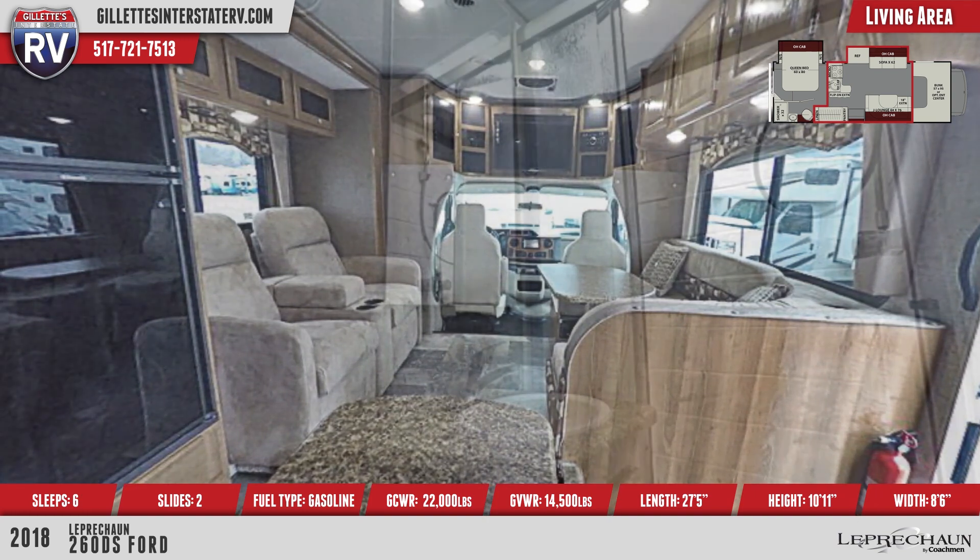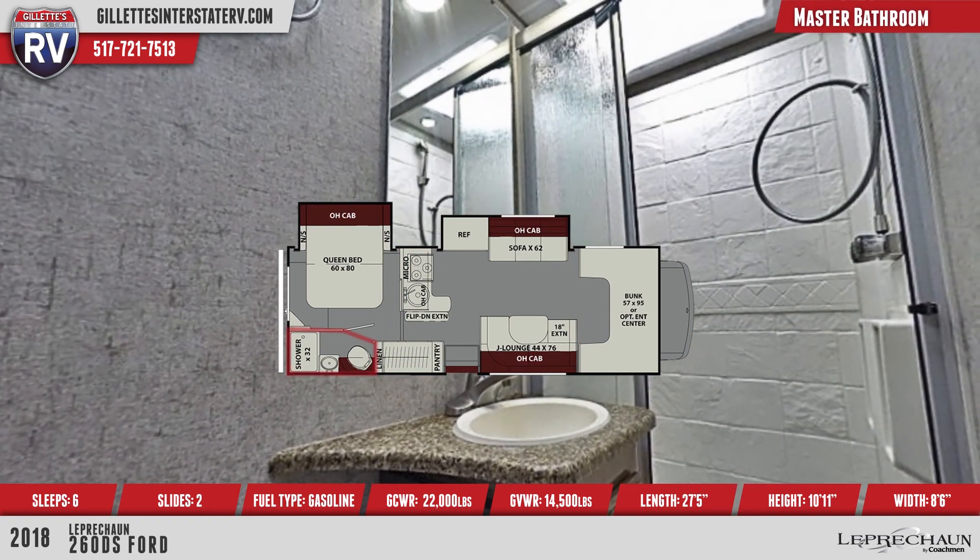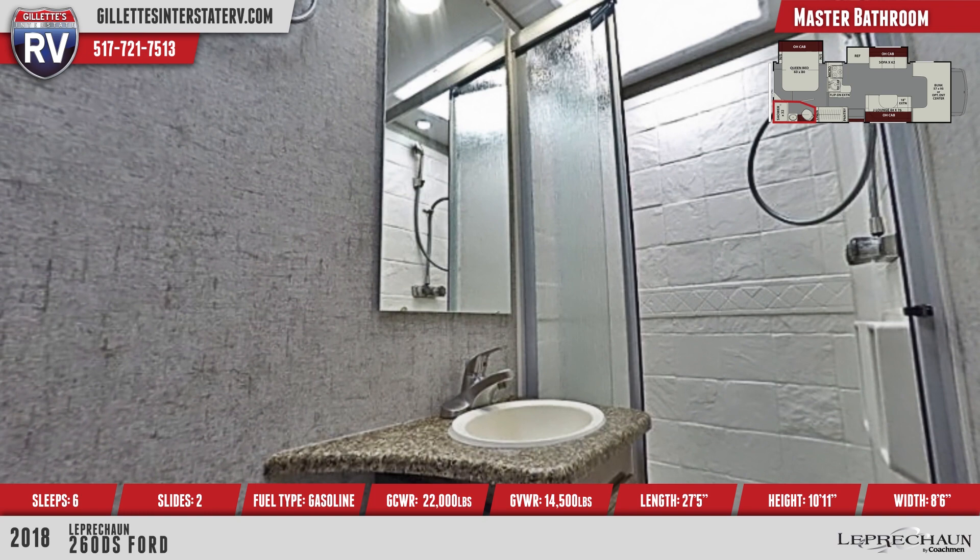The master bath in this unit features a shower with nice glass doors, a porcelain foot flush toilet, vanity with mirror, and a skylight for nice natural light.